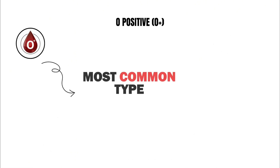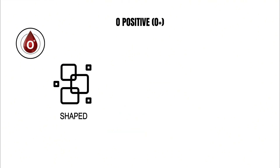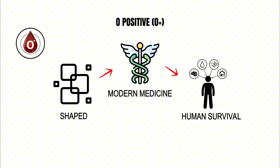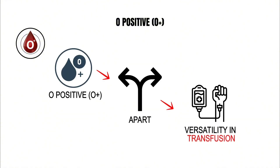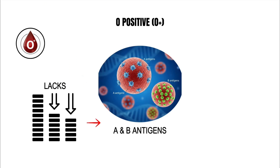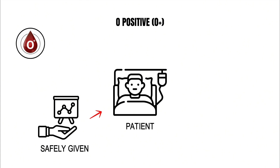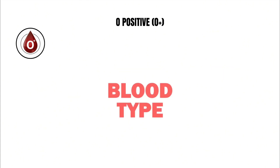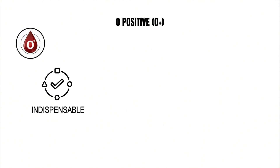O positive blood is the most common type on earth, carried by nearly four out of every ten people. Its abundance has shaped not just modern medicine but human survival throughout history. What sets O positive apart is its versatility in transfusion: because it lacks both A and B antigens but contains the RhD factor, it can be safely given to any patient who is Rh positive, whether their blood type is A, B, AB, or O.